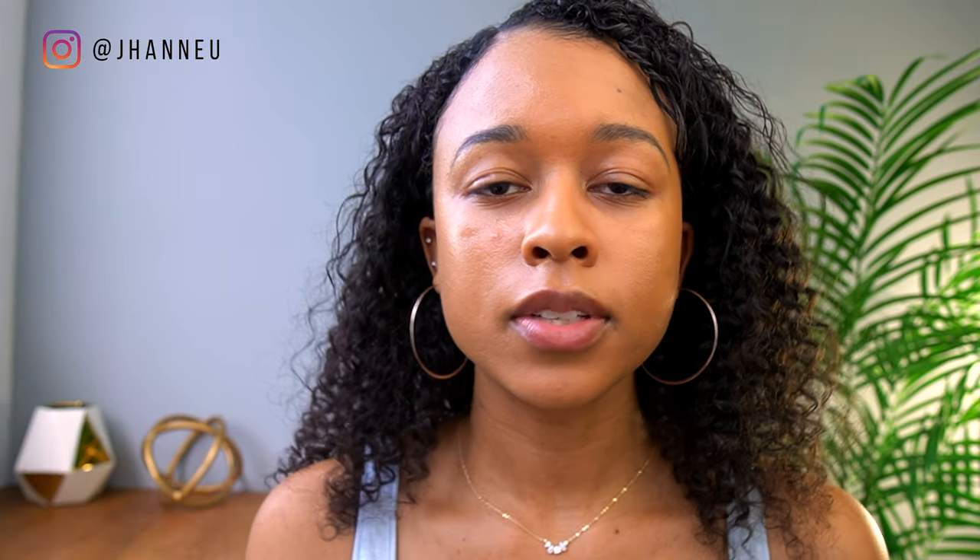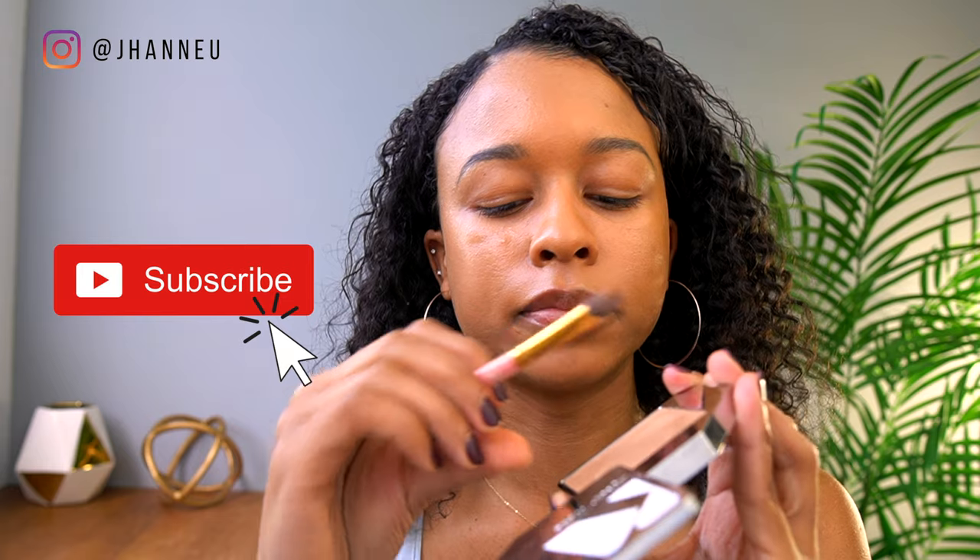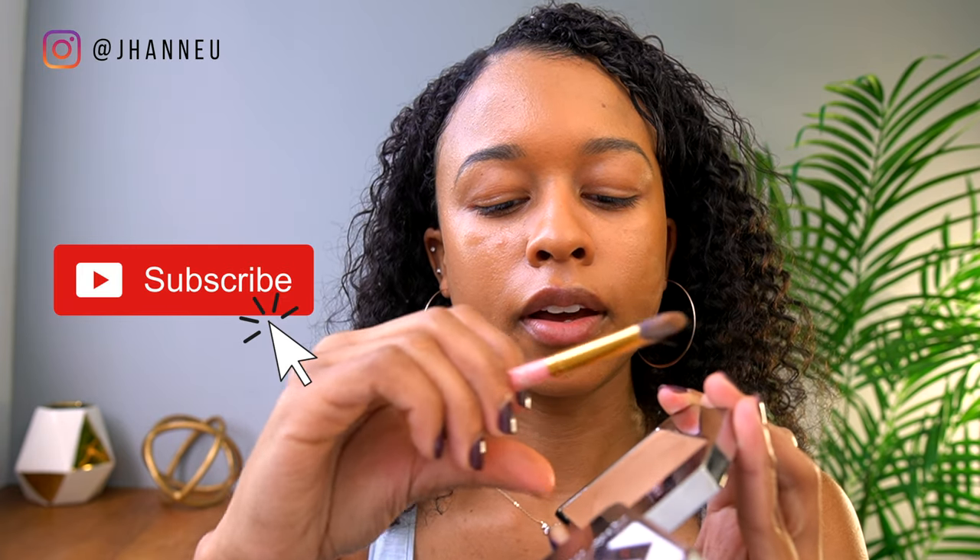I like to use concealer under my eyebrows. I bought this one from Kaija Wise — it's actually a foundation but I decided to try to use it as a concealer. What I will say is the packaging is beautiful and you can take out the inner part and just buy the refill, which is a little bit cheaper, but it's still definitely on the pricey side.